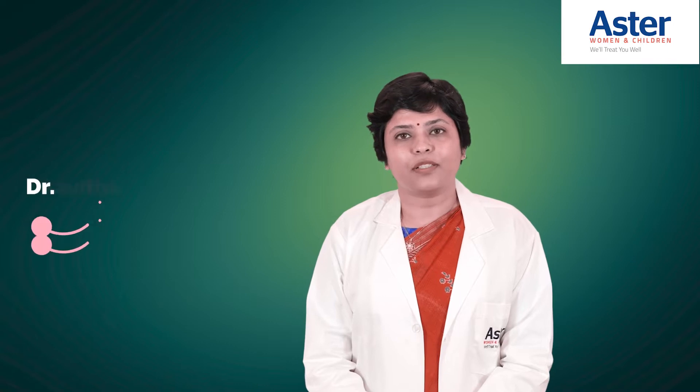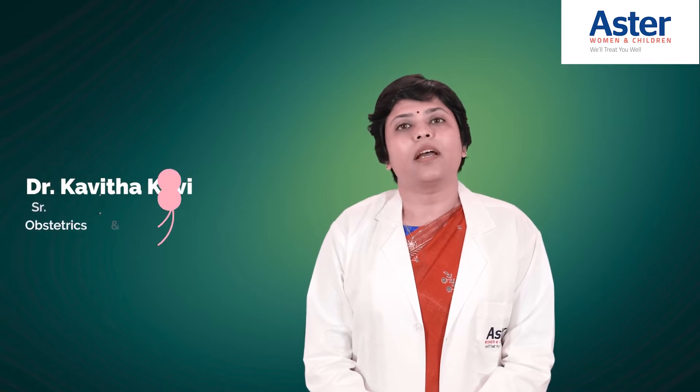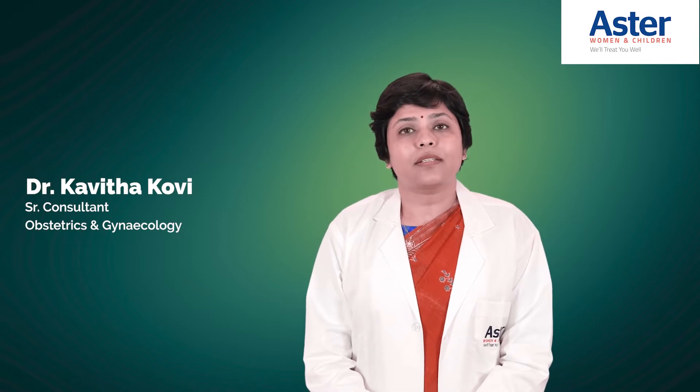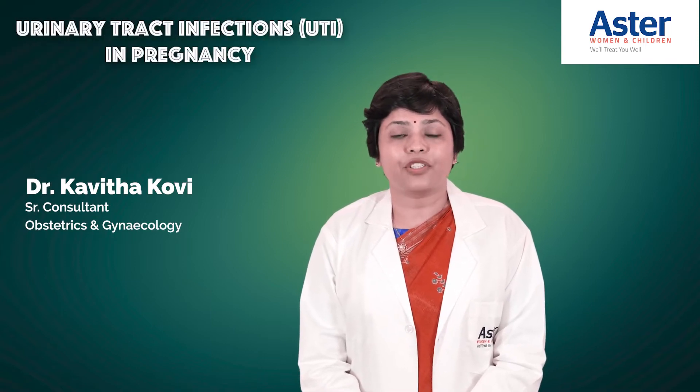Hello everyone, I'm Dr. Kavitha Kovi, Consultant Obstetrician, Aster Women and Children Hospital, Whitefield, Bengaluru. Today let's discuss urinary tract infections in pregnancy.